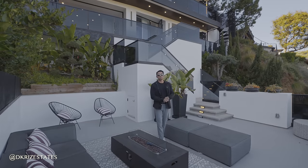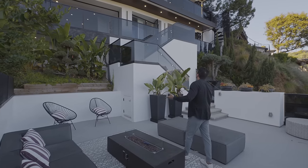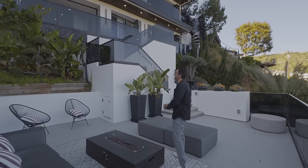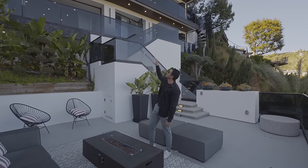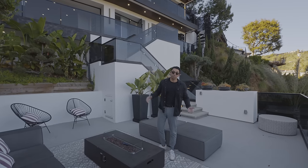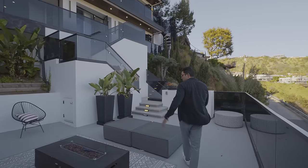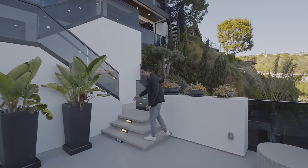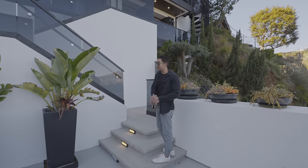Starting our tour in front of the property, we are in the outdoor fire pit lounge area. If you take a look up, you can see the curb appeal of this six-story modern home. Absolutely gorgeous from the outside — I love the dark tinted railings on every single level with large balconies extending the entire length of the property. As we walk up the concrete steps, there is a light on every single step, so you can imagine how that looks at night.